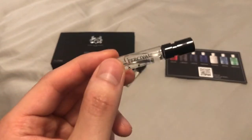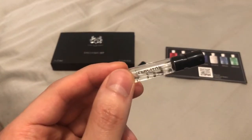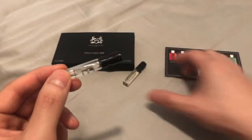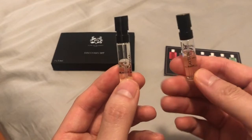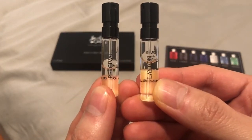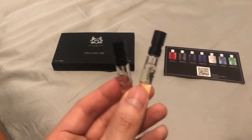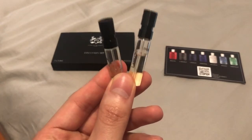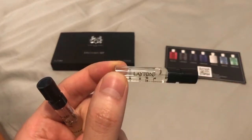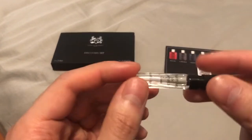Percival is definitely more of a going-out type scent, year-round, day or night, office — it doesn't really matter. This is your year-rounder. Whereas Layton is more of a date night scent, a close-encounter type scent, more of a cool weather scent. So if you want a new date-night specific scent, you really can't go wrong with Layton. But if you want something safe year-round, get Percival.